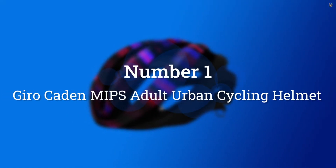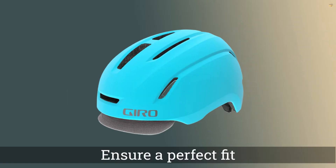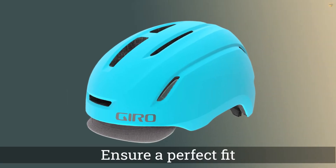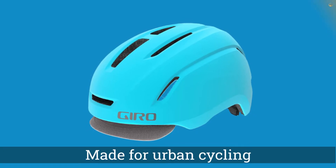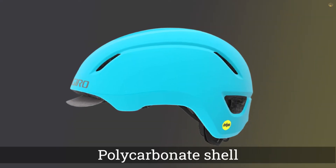Number 1. Most Popular. Gyro Cadden MIPS Adult Urban Cycling Helmet. Gyro helmets are for recreational cyclists and commuters that offer the same safety protection and features to ensure a perfect fit. The Gyro Cadden is made for urban cycling, with a polycarbonate shell,